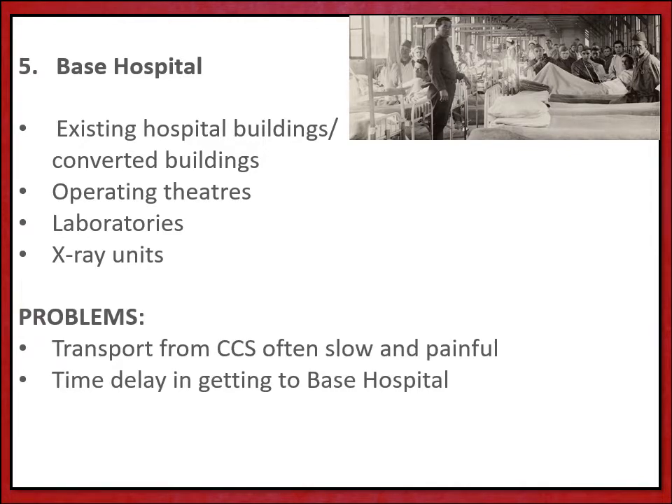The major problem was really getting the soldiers to the base hospital in the first place. The care was excellent but the journey there was often slow and painful. A lot of these soldiers had traumatic injuries that needed swift attention, so the time delay and the journey to a base hospital, which would often be miles and miles away from the fighting, was a real problem.